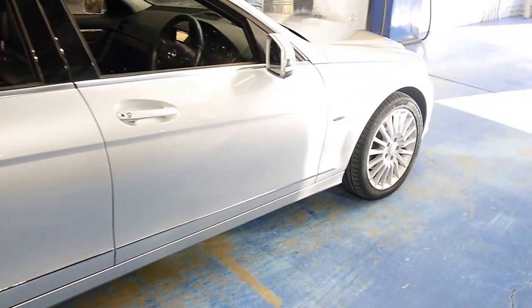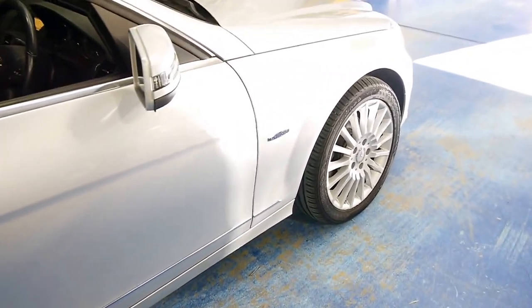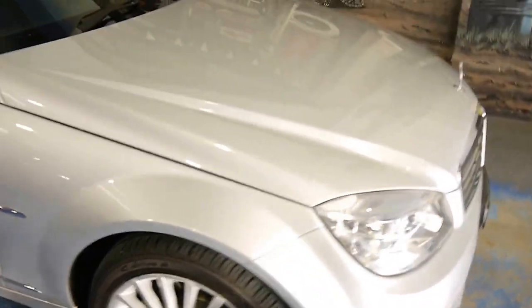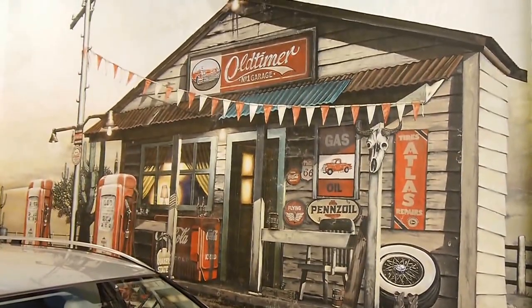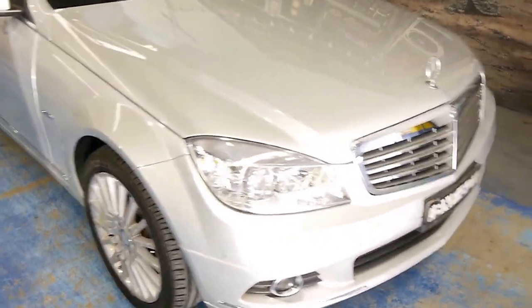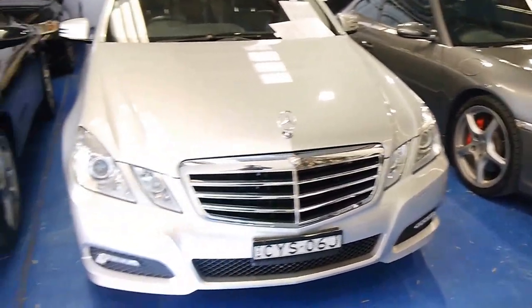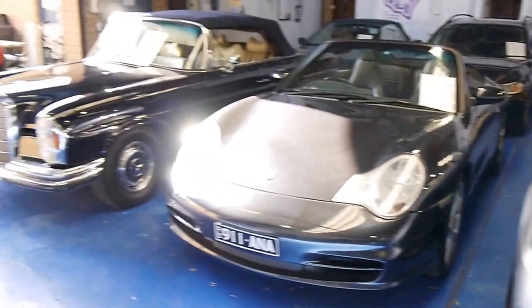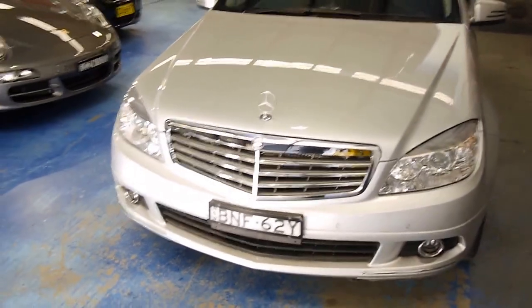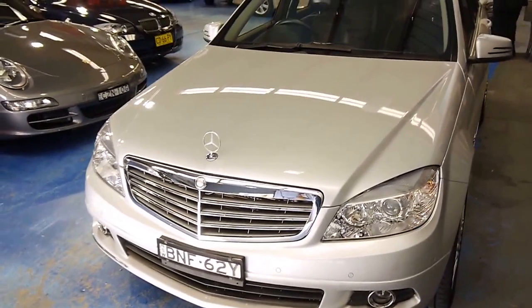Very nice little car. We are the Old-Timer Centre, located at 101 to 103 Illawarra Road in Marrickville. We do a lot of Mercedes-Benz and a lot of European prestige and classics. I very much look forward to talking to you further about this little W204 Estate — it's a wonderful little car and it presents very honestly.